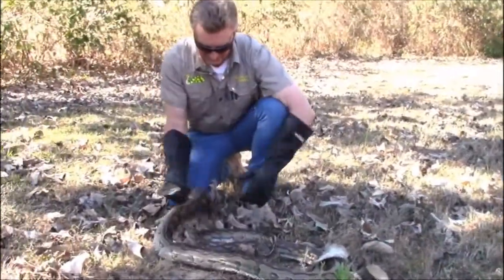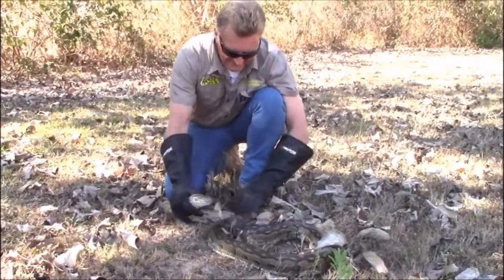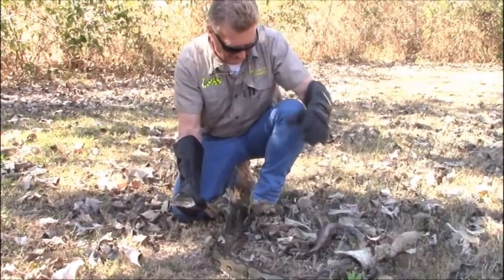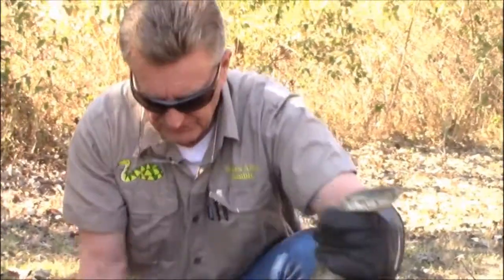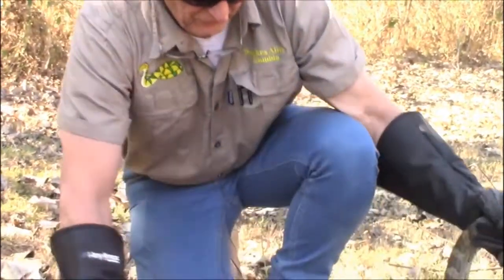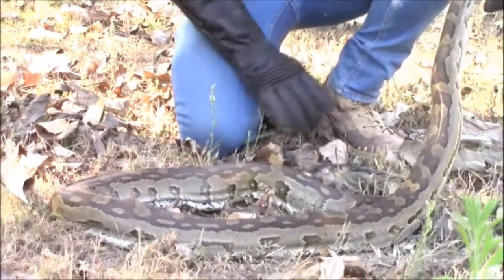Here we have it — the Southern African Python, Python Natalensis. One of the largest and most robust snakes on the African continent south of the equator. This is a small one. They can reach as much as 4.5 and sometimes even up to 6 meters, but that's rare.